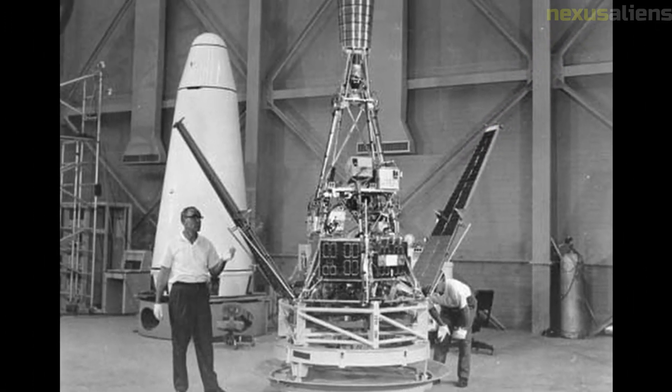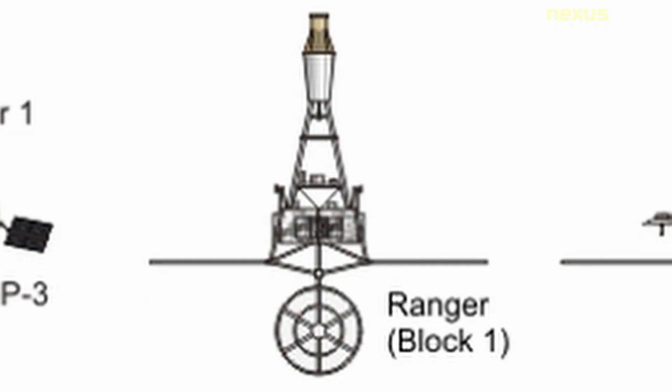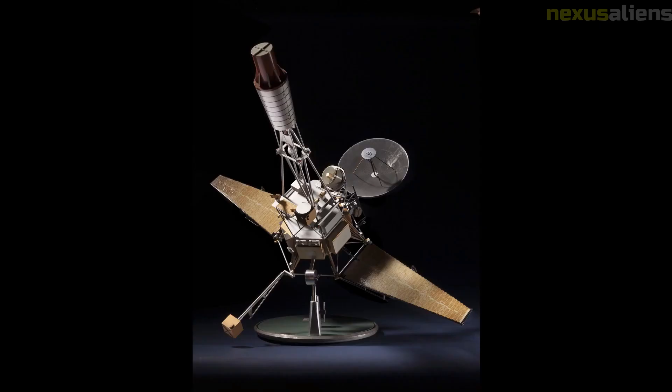The Ranger program was also significant for its role in advancing the technology of space exploration. The spacecraft were equipped with cutting-edge electronics and communication systems, and the program pioneered many techniques and technologies later used in other space exploration programs. The Ranger program also demonstrated the United States' technological capabilities in space during the Cold War space race with the Soviet Union, helping to establish the country as a leader in space exploration.